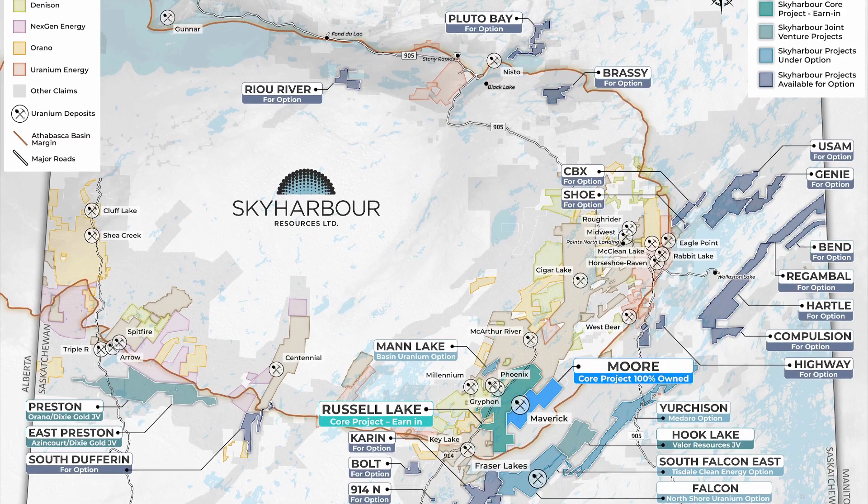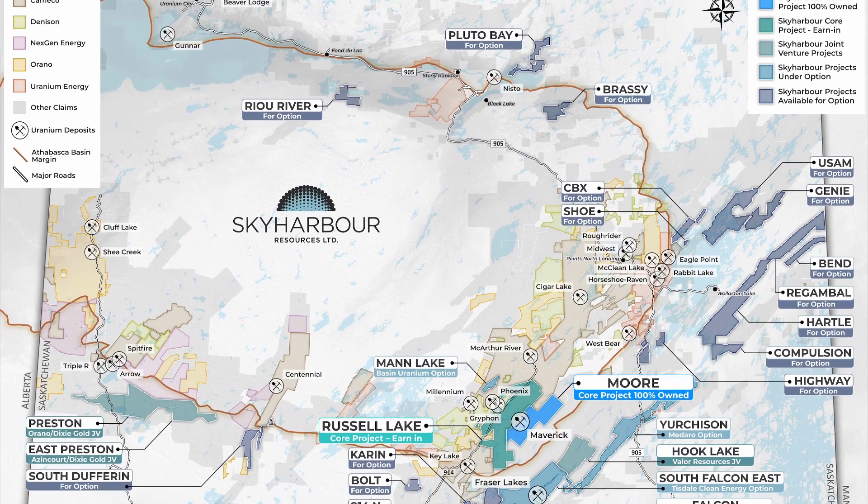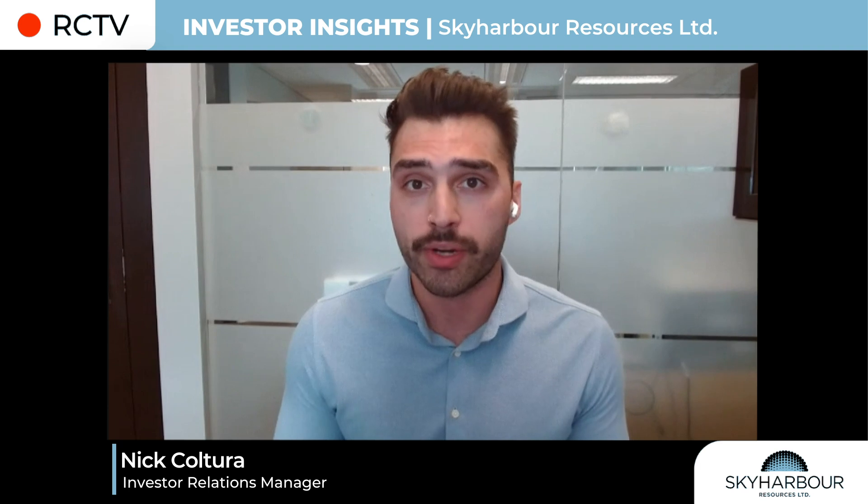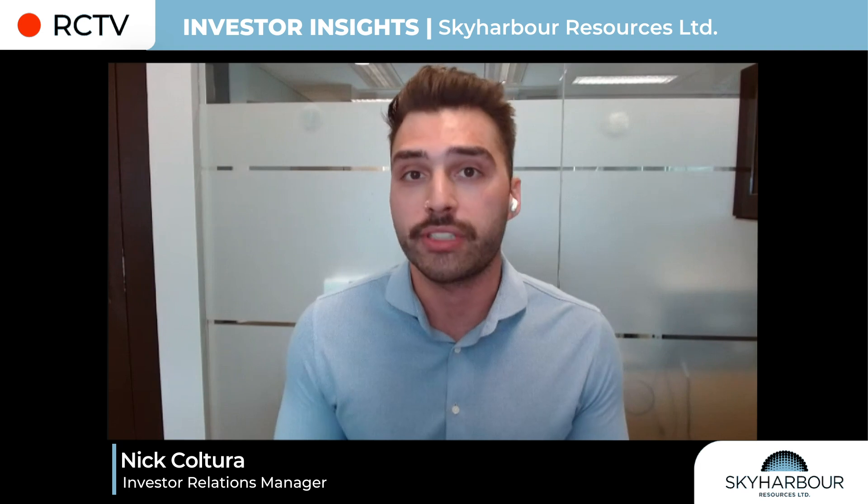Our projects range from more advanced-stage exploration assets — this includes projects that either host high-grade uranium mineralization in previous drilling and/or small deposits — all the way through to earlier-stage projects or secondary projects, which comprise our prospect generator model. This hybrid model of focused exploration at our core projects coupled with prospect generation at our non-core projects is a real differentiating factor for the company and sets it apart from other companies in the basin.